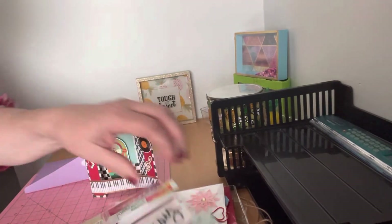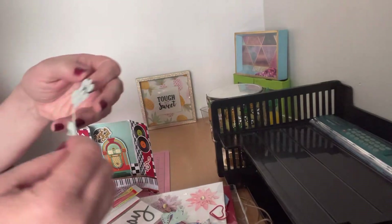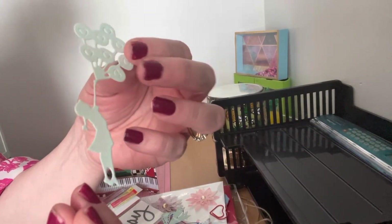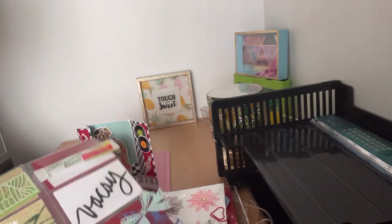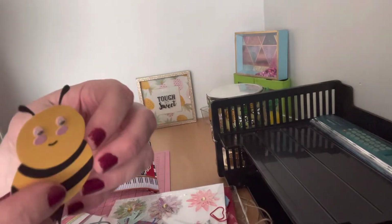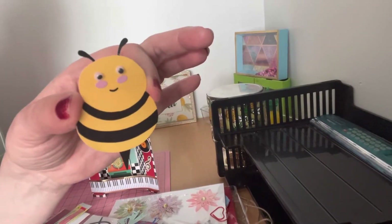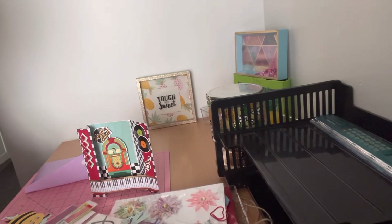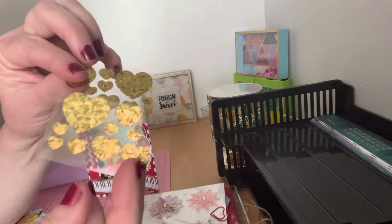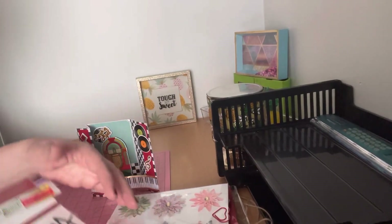She put in this adorable little girl who's holding balloons — and they have little hearts in the balloons! That is super super cute. Then she put in this little bee — he is adorable, so cute, with googly eyes. Very very cute! And then the last item: she put in these beautiful golden hearts. They're like stickers that you peel off. Very cute, very very cute.